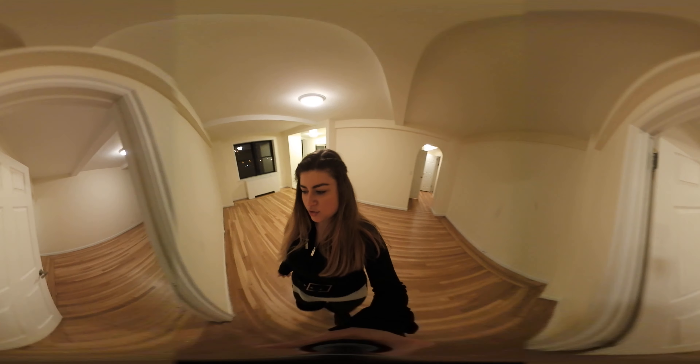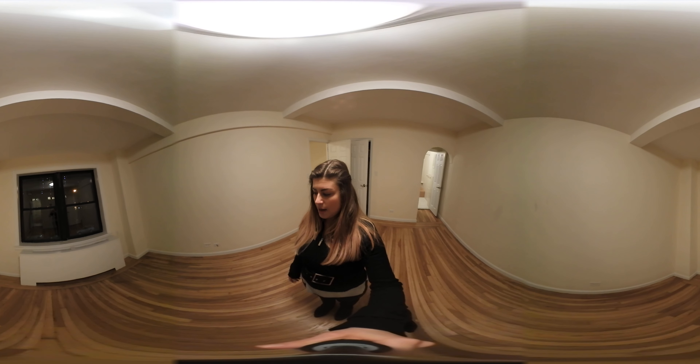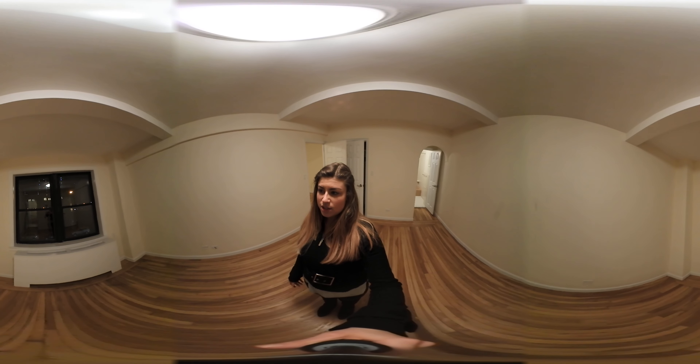Over here we have the bedroom, also very spacious. You can fit any size bed that you'd like in here — you could fit a king size bed as well as a full dresser. You really have a lot of options.